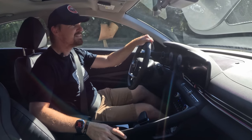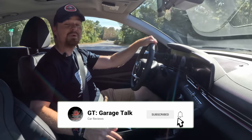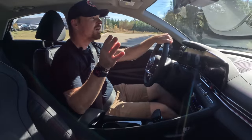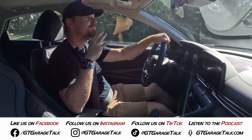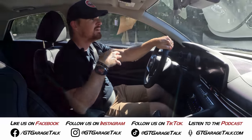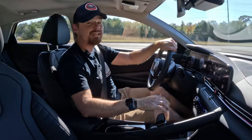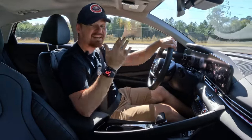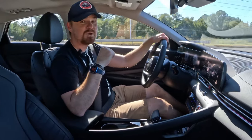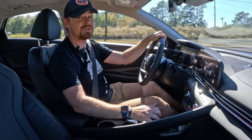If you really liked this video and want to see what my wife and son think about it, hit that subscribe button and ring the bell so you don't miss our family review dropping later this week. You'll also want to find us on Facebook, Instagram, TikTok, YouTube, and Twitter at GT Garage Talk so you can see what we're driving before it's uploaded. As for me and this 2023 Hyundai Elantra Limited, I'm going to enjoy the little time I have left with it — it really is a very competent, comfortable daily driver that would make any family very happy. Until next time, gearheads!